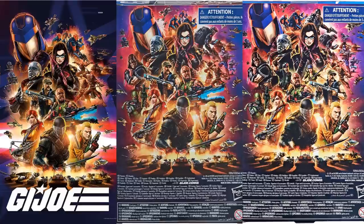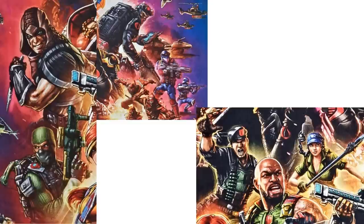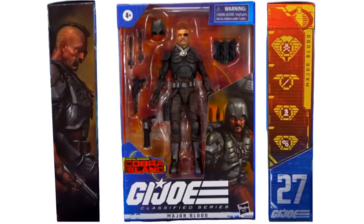Really cool how they're actually upgrading the packages as they go. The first wave package showed off what they had originally. The second shows even more added — you got Firefly, the Viper, Zartan, and Beachhead added. The third image on the right adds Flint, Lady J, and also Major Blud at the top. The biggest one that had not been revealed until recently is Major Blud, of course — figure number twenty-seven — and there's the side of the package with really nice artwork of the side of his head with that mohawk.